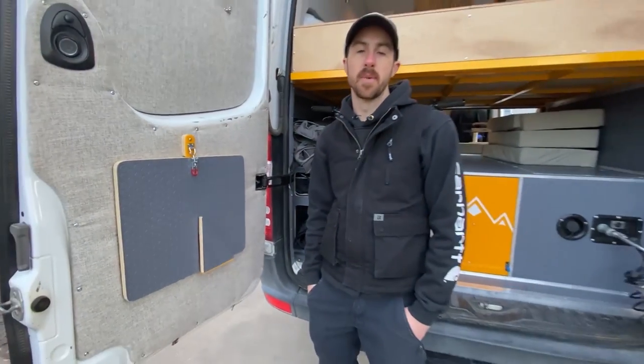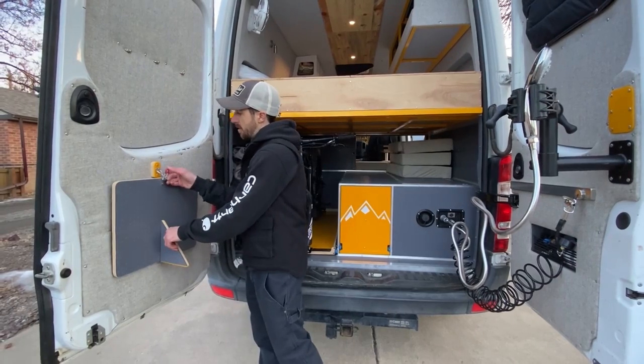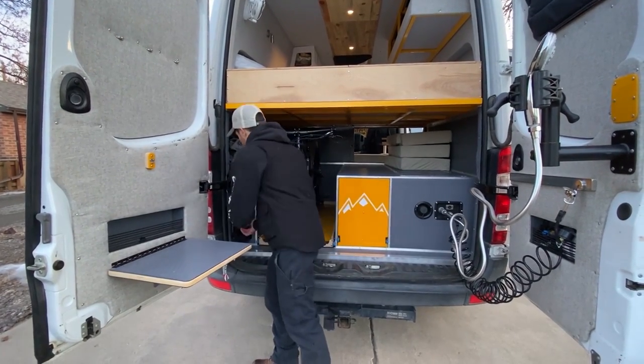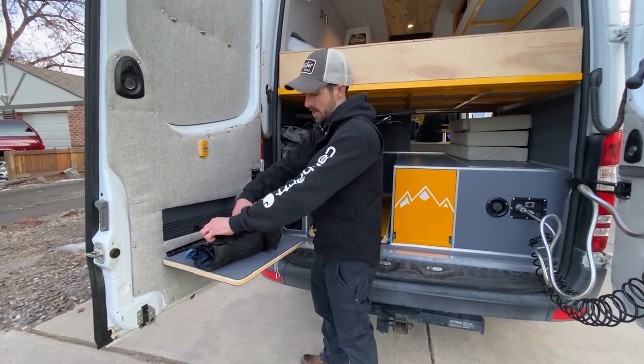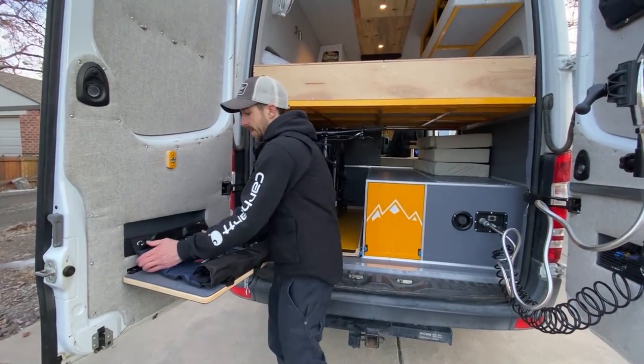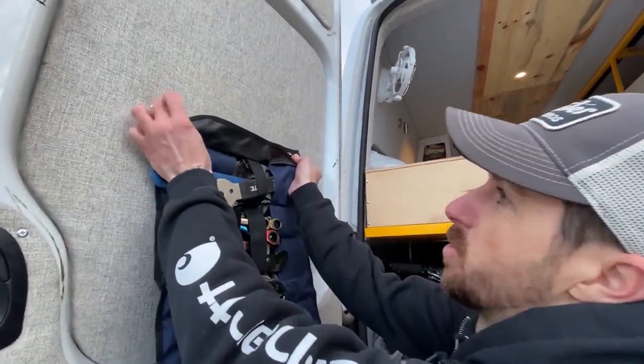It was really important to me to be able to do bike maintenance when I'm out on the trail, so I built this drop-down countertop which holds my tools and other items when I need it. I also put all my tools in a tool roll that I can hang on the back door with these twist clips.